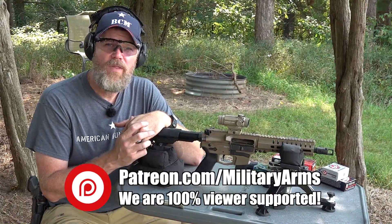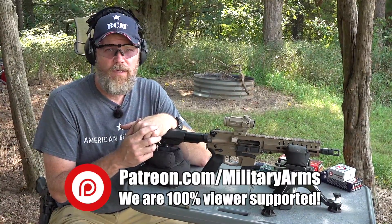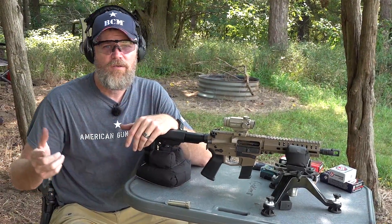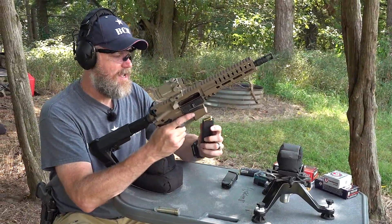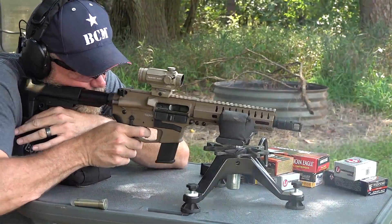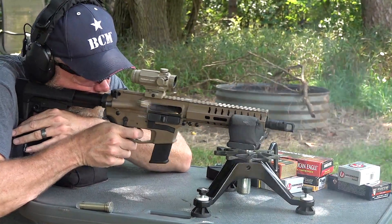If you'd like to support us here at the Military Arms Channel, the best way is to become a Patreon supporter — there's a link down below. We don't take money from CMMG or anybody. We are viewer supported. We are also Twitch gamers — if you'd like to join us on Twitch, become a Patreon supporter and send us your PSN network name; we'll add you as a friend for a live stream. Please swing by and check out Copper Custom. Thanks for 11 years of support and we'll talk to you guys soon. I really like the SIG 10mm — it's good stuff.